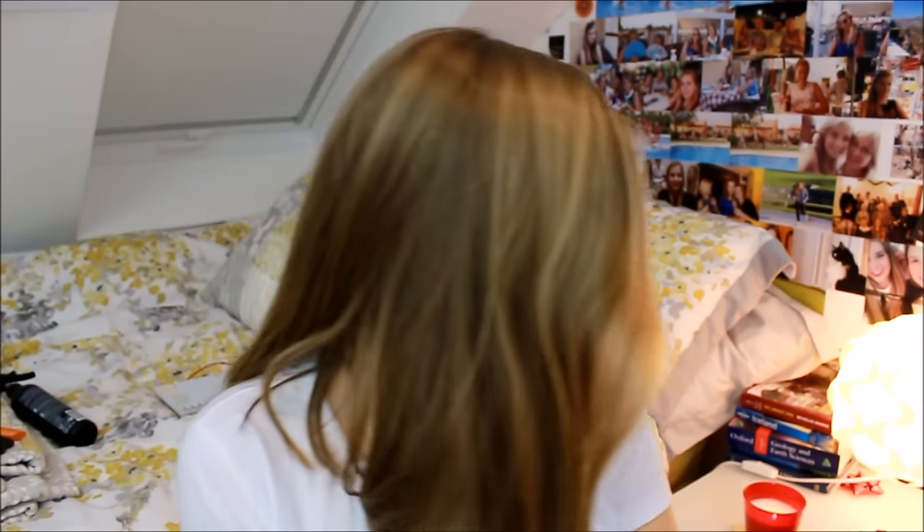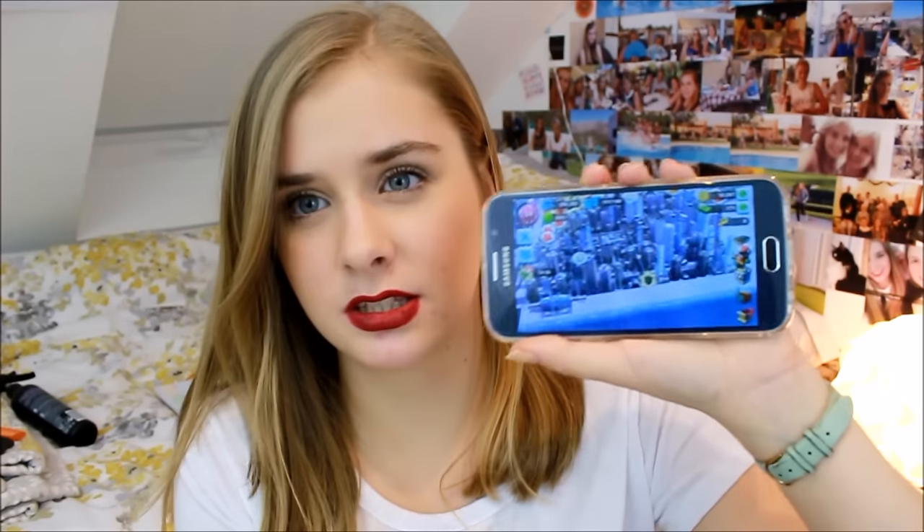My favorite Lush bath bombs have been Fizzbanger and Golden Wonder — both really great. And my favorite app has been SimCity. I played it like crazy at the beginning of the year, then my phone broke, and now I've got a new phone and I'm playing it again. My city is called Tash Town, nothing special but I love it. I wish there was a way to connect with people without needing to be Facebook friends.